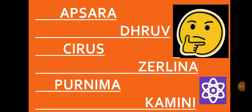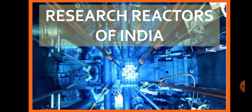Hi everyone, I am Riddhi Viraj and your Pramaru Mitra is here with one another video. You can see some of the names on the screen: Apsara, Dhruv, Cyrus, Zelina, Purnima, Kamini. Who are they? Are these some names of persons? So let me tell you, these are some of the research reactors India has.